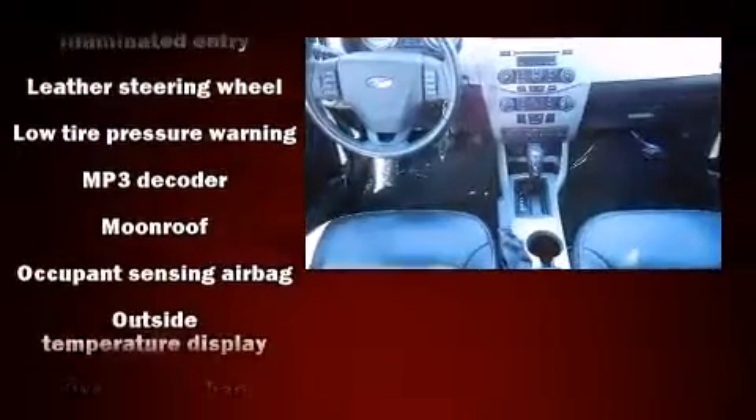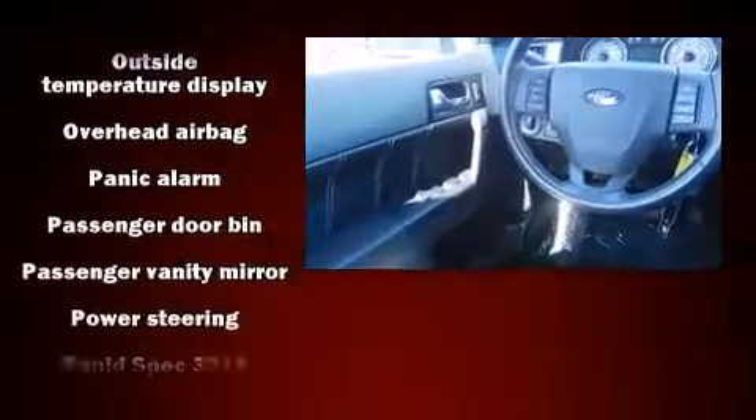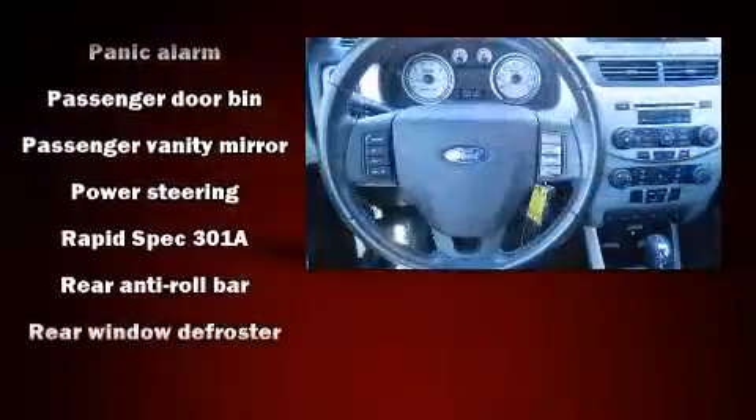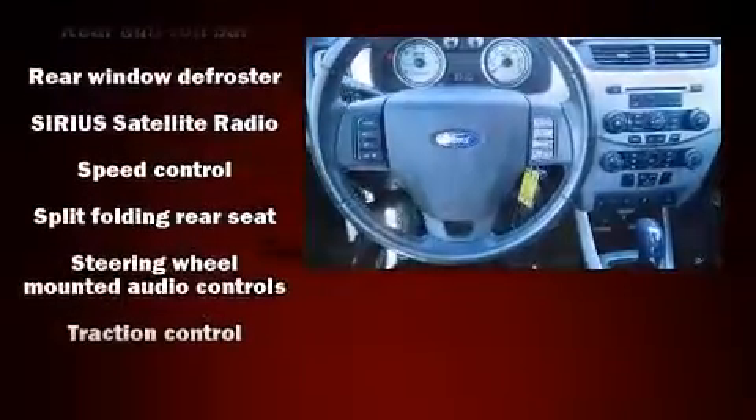Take assurance inside curtain airbags providing head protection in the event of a severe collision. It also arrives with a Carfax history report providing you peace of mind with detailed information.